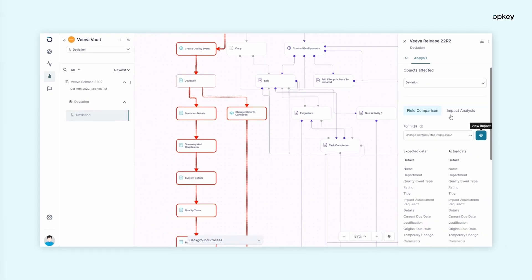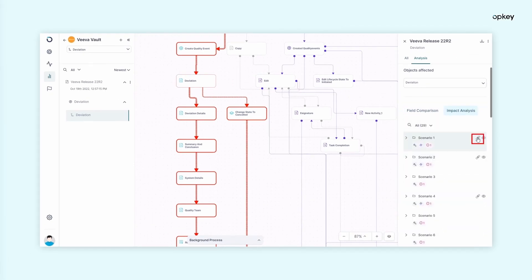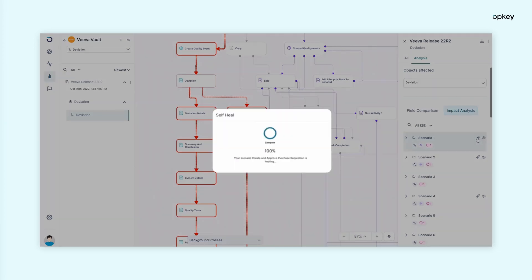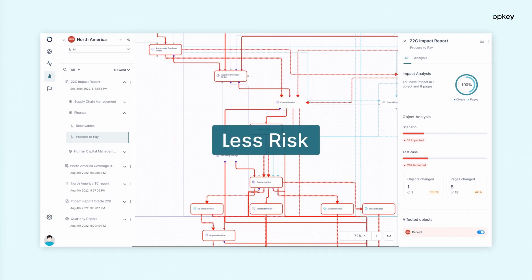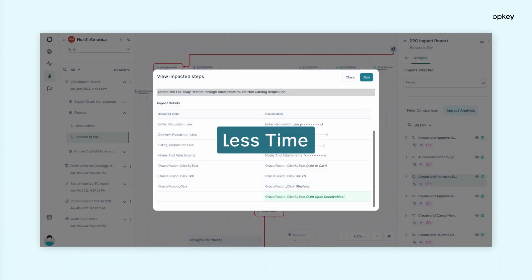With this information, Opkey highlights gaps in your testing and recommends tests to fill those gaps. This means less risk to your critical business apps and less time figuring out what to test.